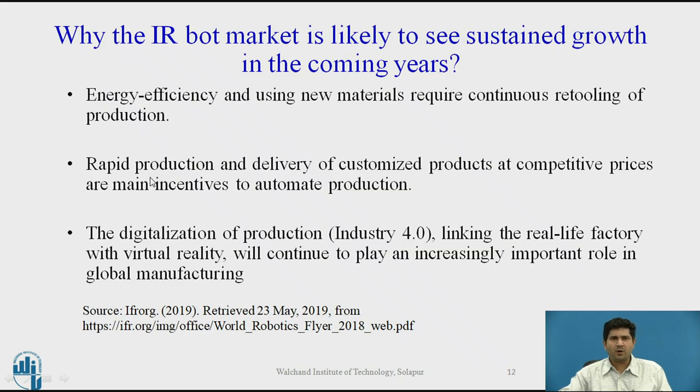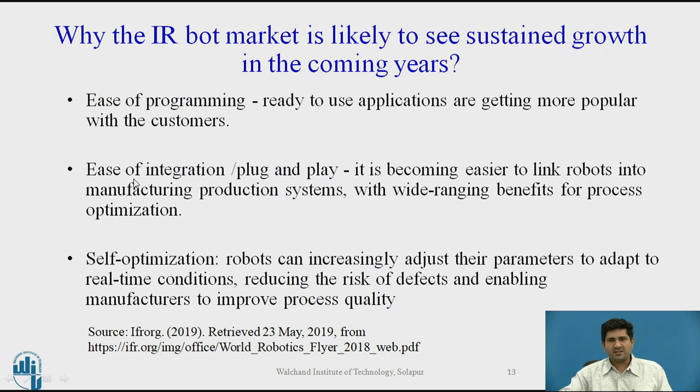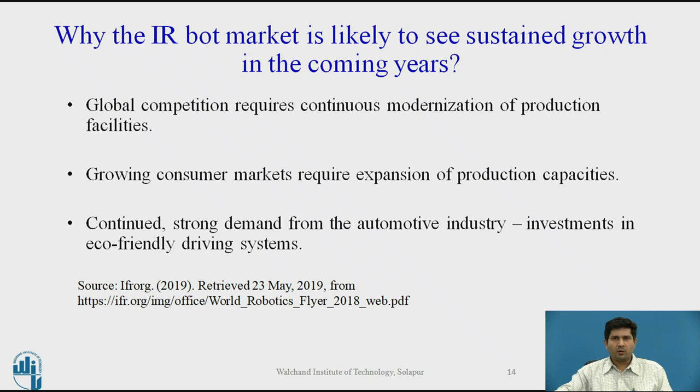Why is the industrial robot market likely to see sustained growth? First, energy efficiency and new materials require continuous retooling — an impetus for automation. Second, rapid production and delivery of customized products at competitive prices are major incentives. Third, digitalization, Industry 4.0, and greater emphasis on new technology will drive more applications and installations. Additionally, robots are getting much easier to program and use compared to 20–30 years ago — graphical programming, ready-to-bake offline programming models, and plug-and-play systems are now available. Global competition, modernization, and growing consumer markets also drive demand.